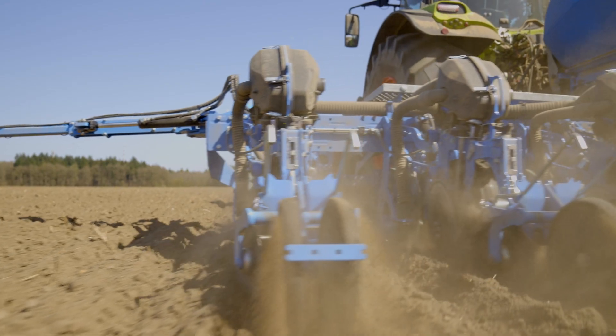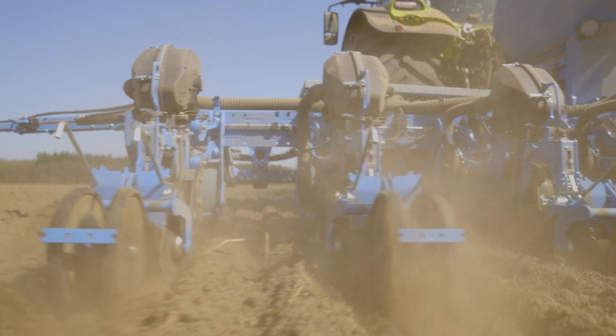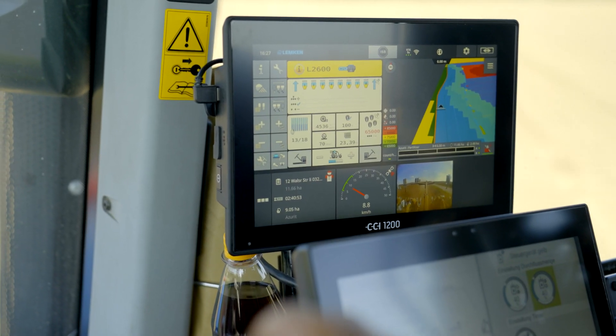So the first step for us in digitalization was actually the spreading of solid manure. In addition, the maize sowing will also be done digitally via application maps, and the key point to make the whole thing complete will be the harvest at some point — but we'll have to wait and see how the customer accepts the whole thing.